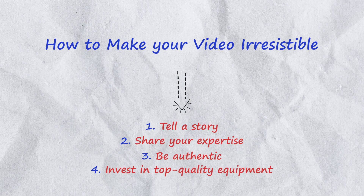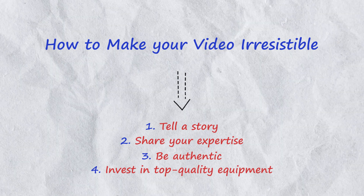High quality production: invest in good lighting, clear audio and a stable camera to create professional looking videos.